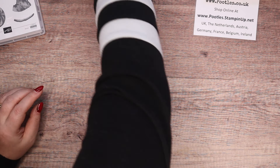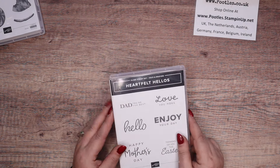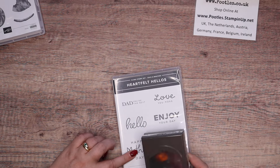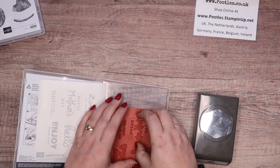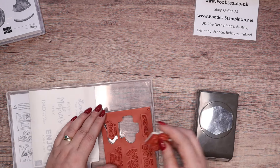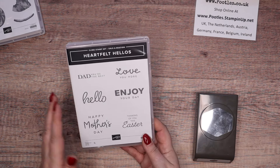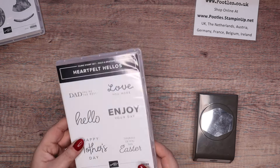Next: Heartfelt Hellos — this is a stamp set, free with a £45/£60 order. This is designed to pair with the Heartfelt Hexagon Punch, and the words fit into it. Actually let's check — Happy Mother's Day, they all fit in there, I knew they did. So this is called Heartfelt Hellos and that's called Heartfelt Hexagon. Perfect — six sentiments covering most seasons: Easter, Mother's Day, Father's Day, Hello, Love, Enjoy. It is what it is.